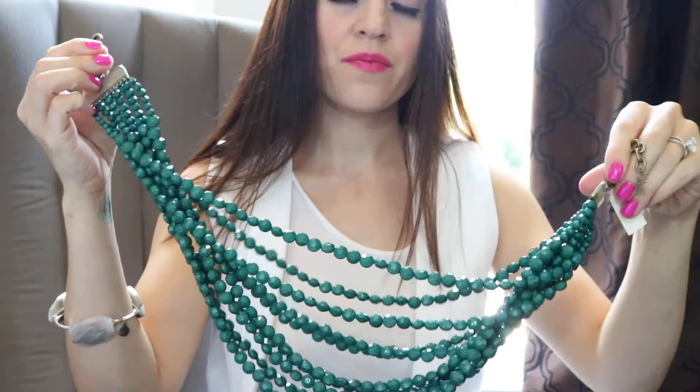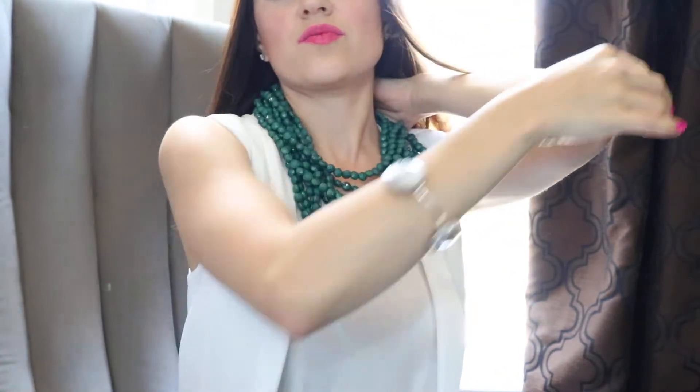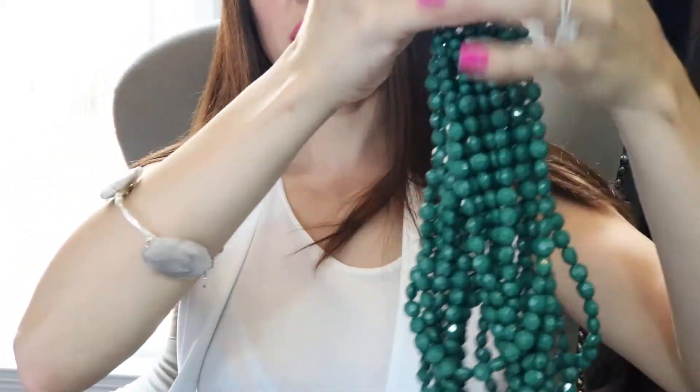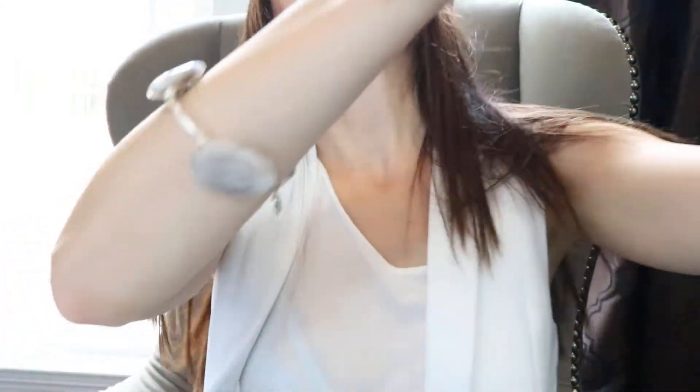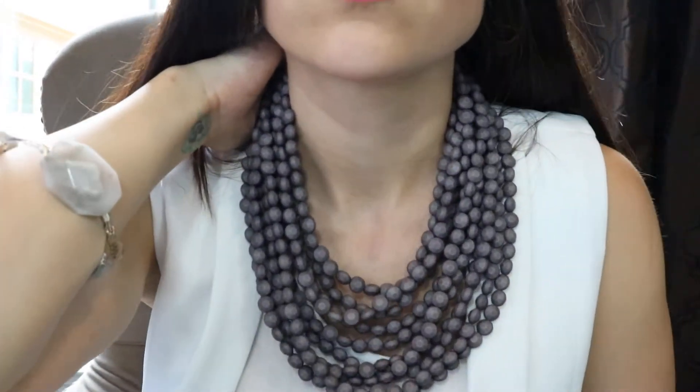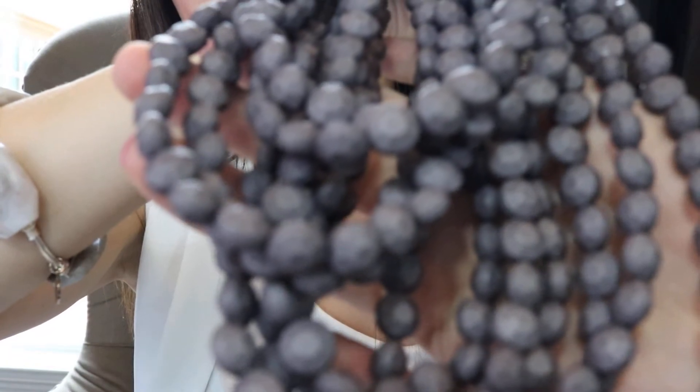Two other Zensi necklaces I have are more of a statement. This is my jade bib necklace — it's all beaded. Because these are dramatic statement pieces, this is more like a little black dress type. Make sure your neckline is not busy. Hypoallergenic again. And then I have one that's like a violet gray, and it's matte — there's no shine to it. The matte one is really nice if you have on a pair of jeans and a tank and you just want to dress it up — just throw this necklace on. See how the beads are matte? Awesome.